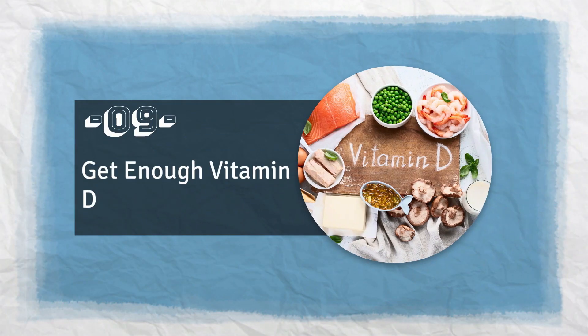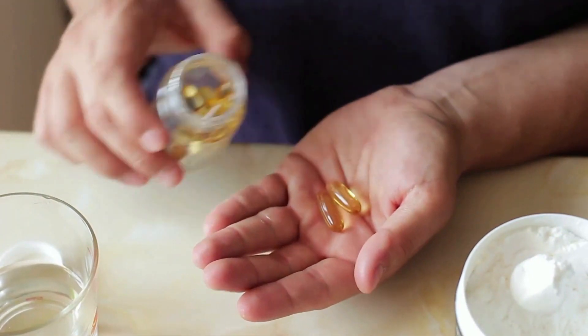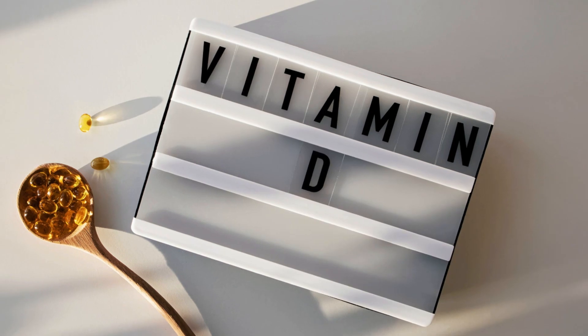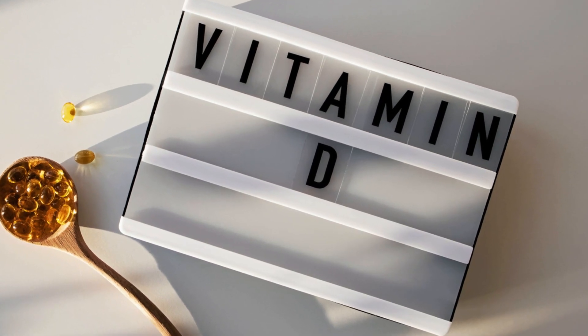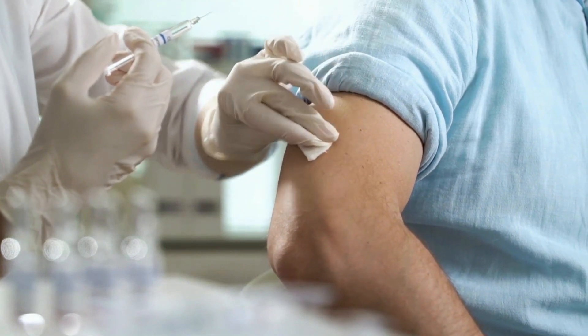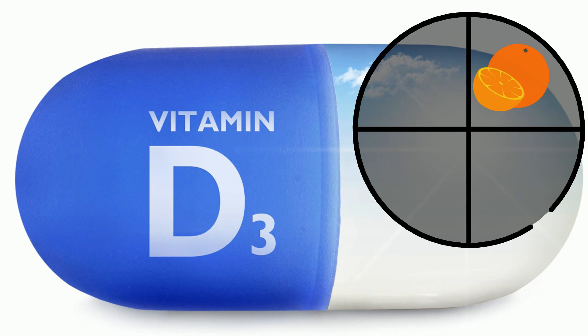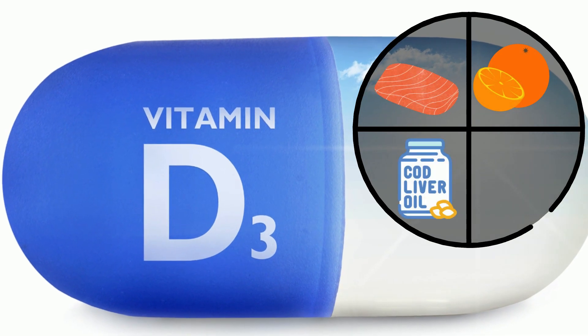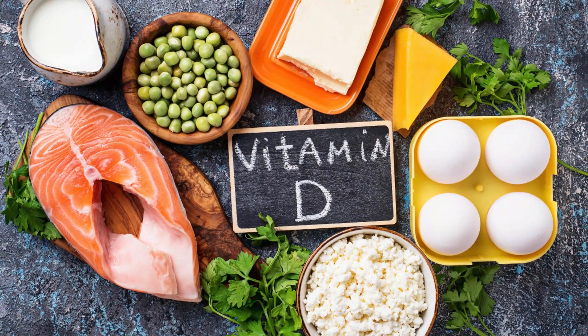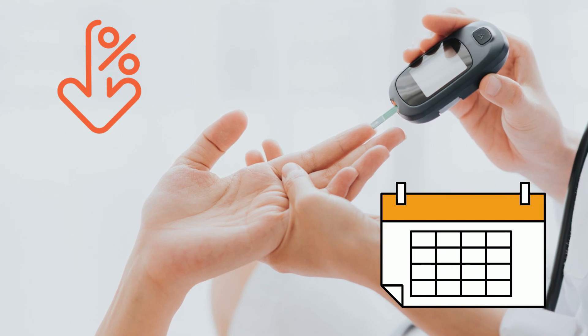Number 9: Get Enough Vitamin D. According to a 2013 study, supplementing vitamin D-deficient individuals with a suitable amount of vitamin D helps regulate blood sugar levels, and insulin resistance in those individuals was also found to be improved. Examples of vitamin D-rich foods include oranges, cod liver oil, salmon, and fortified milk. Including vitamin D-rich foods in your daily diet is one of the natural ways to reduce blood sugar levels within 7 days.